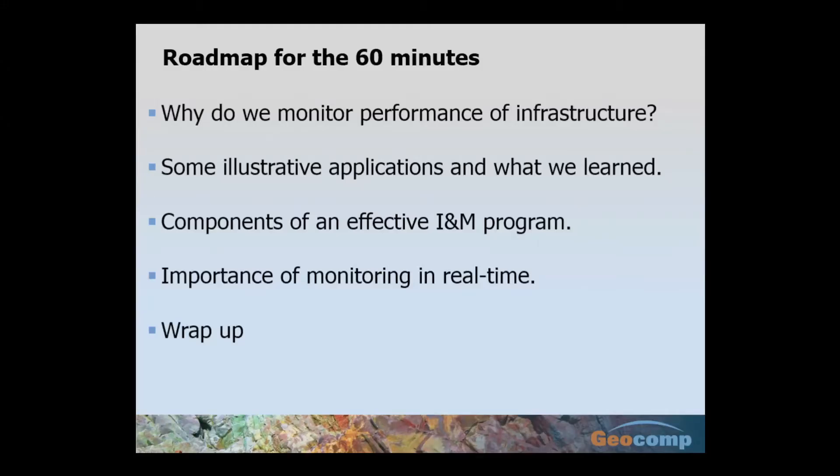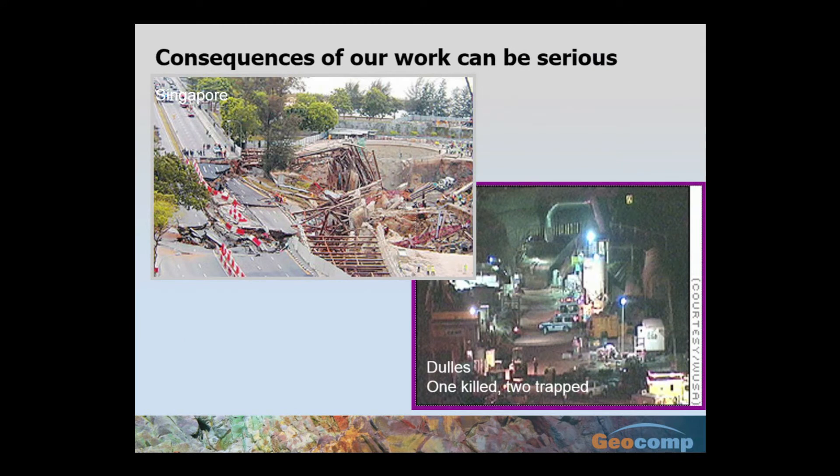The roadmap for this hour: why do we monitor performance of infrastructure — I focus mostly on construction, though I'll give a couple of other examples. I'll talk about components of an effective I&M program, the importance of real-time monitoring, and wrap up with summary comments.